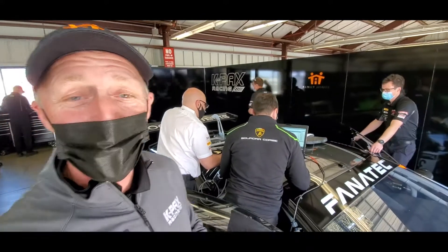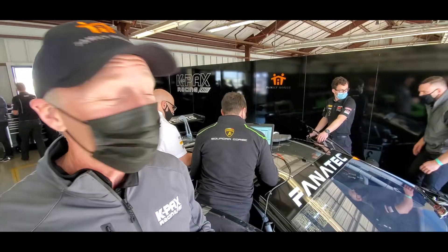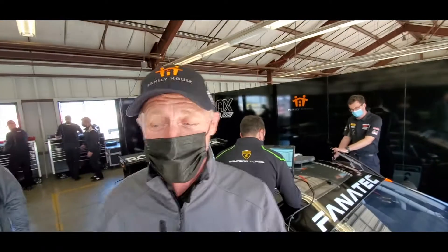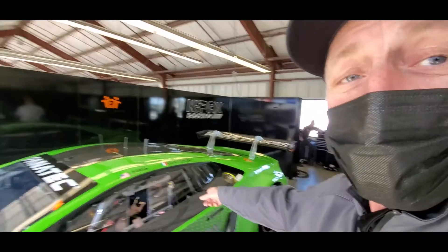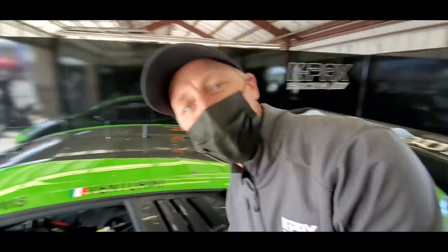These cars are super fast — over 500, 600 horsepower, V10, really cool car. All carbon fiber, a lot of aerodynamics, really fast. You guys would have a blast if you were out here to see this. On this side over here is our second car. Inside this car is Corey Lewis, one of our drivers for the season. He's going to give you a little tour of the inside of the car and explain everything for you.